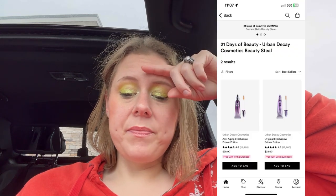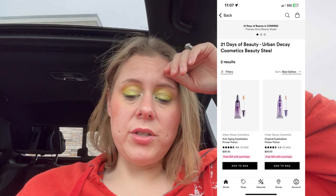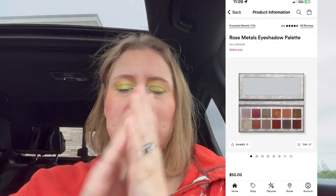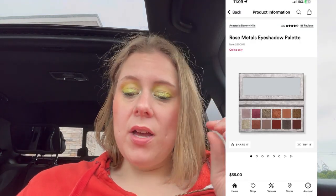Sunday — the Urban Decay primer potion. Anti-aging or original, I don't know which one. Tuesday is the Stila One Step Correct Primer. And Rose Metals — I gotta put that in my cart. Rose metals.